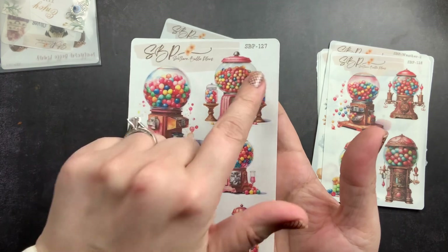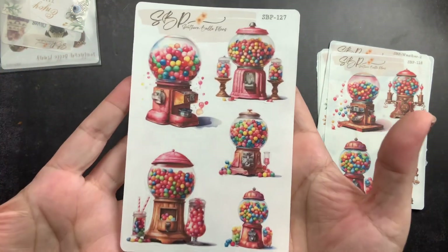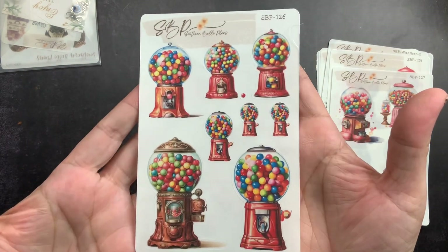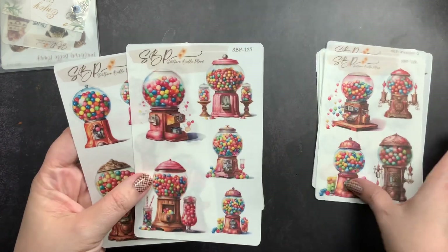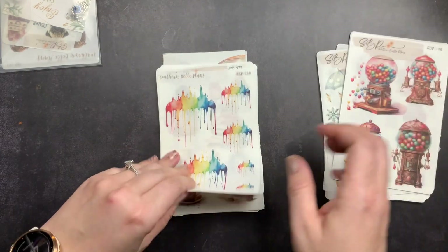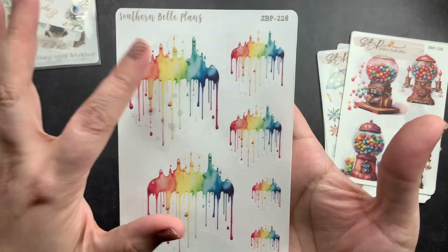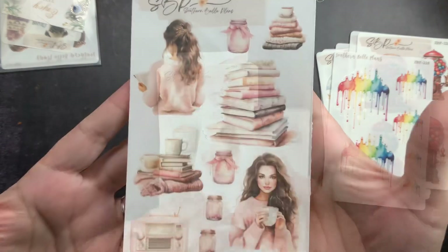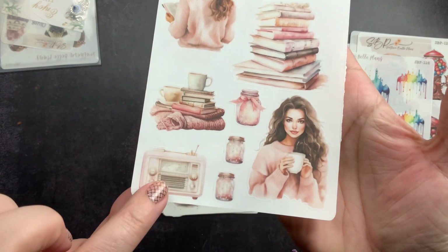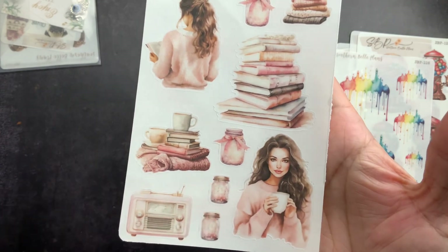I got number 128 with the gumball machines and number 127. Her sheets are numbered, so if you're searching for a sheet you search for that number or go to that numbered section in her listings. I also got 126 — I just really liked the gumballs and the bright colors, they're so fun. Then I got 228 which is like paint swatches that are dripping, and 473 — the girls are so pretty in this one, I loved the colors, the little retro radio, and the little firefly mason jars.